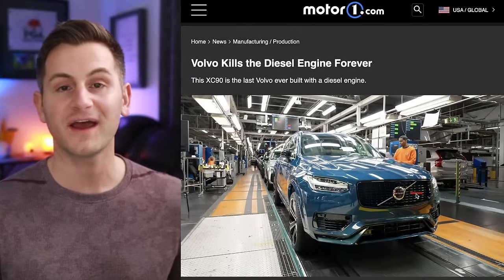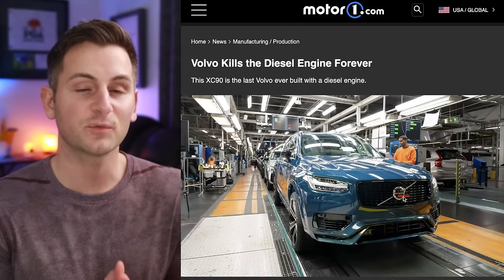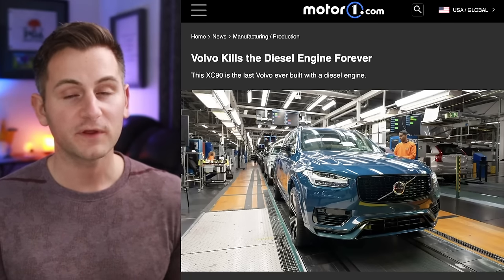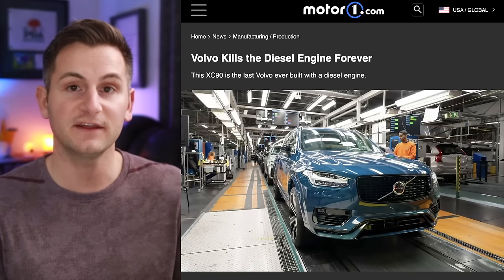This blue Volvo XC90 will be the last vehicle Volvo makes with a diesel engine — it's actually going to a museum. Volvo is one of the only OEMs sticking to its guns on EVs, still saying they want to be completely EV by 2030.